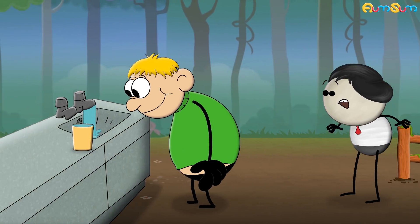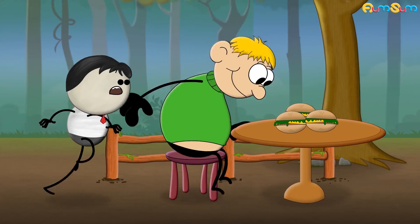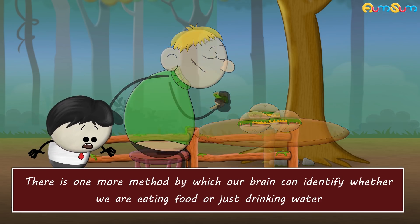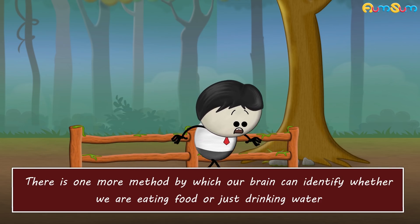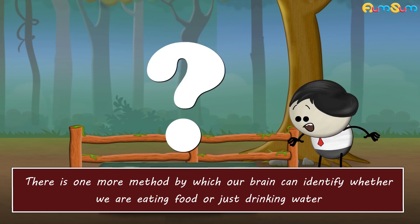However, our stomach also expands when we drink a lot of water, but in this case our hunger is not satisfied. Do you know why? This is because there is one more method by which our brain can identify whether we are eating food or just drinking water. Can you guess what that method is?